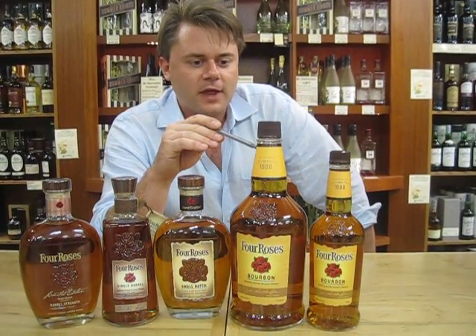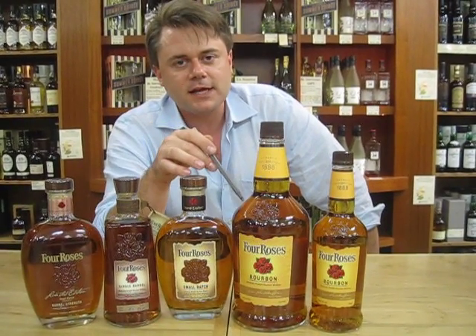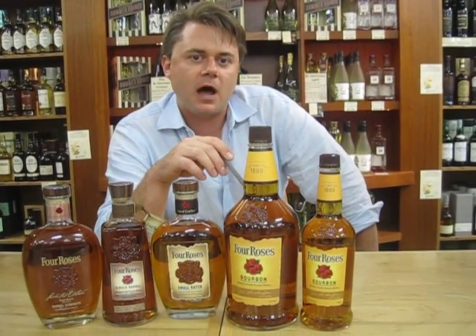The Four Roses yellow label is their entry level. It is made from ten different unique recipes blended together by the master distiller so that it is consistent from year to year, from batch to batch, and from bottle to bottle.